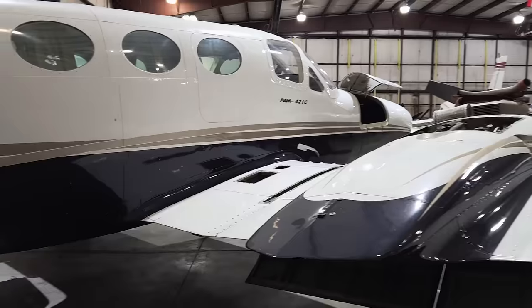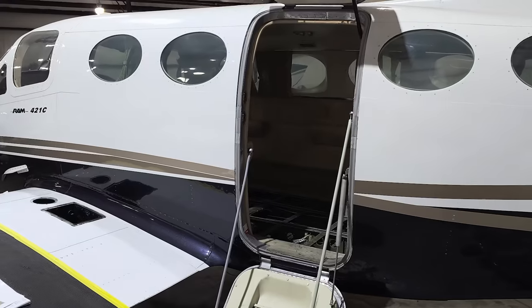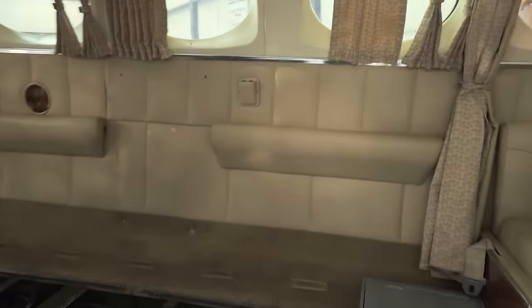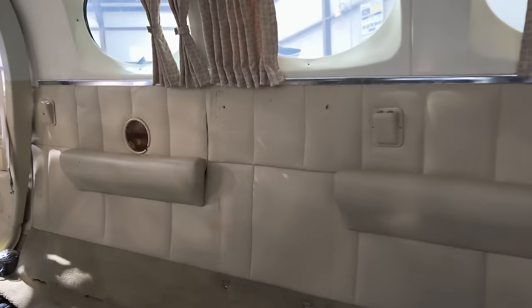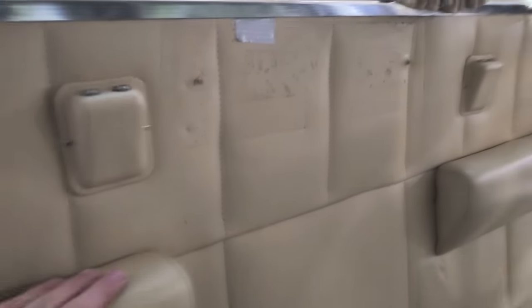Let's make sure all the bolts are on that emergency exit door so it doesn't fall off. Let's go inside and check her out. Not going to see a whole lot inside because all the interior is taken out, but this looks pretty good. Smells nice — smells like leather in here. That's nice.